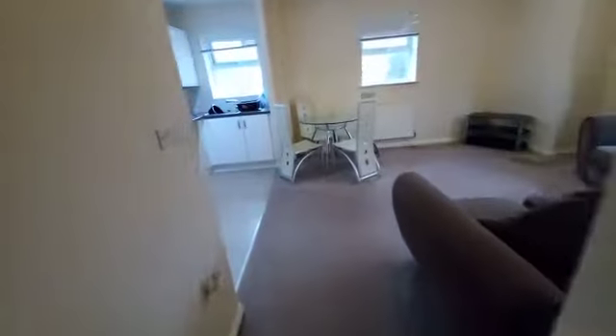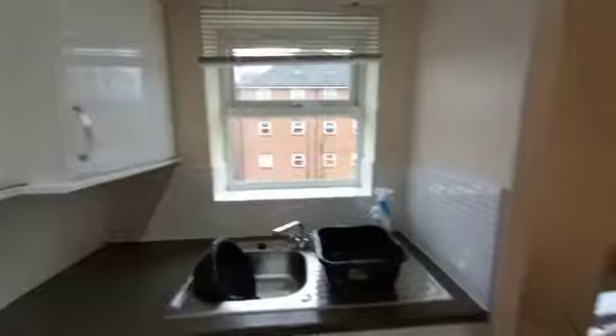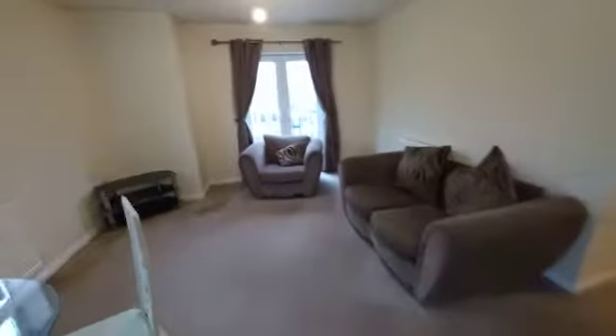If we carry on through, this is the lounge with the open plan aspect into the kitchen as well. Plenty of light sources in this one, as you can see, making it a really nice light environment to live in.